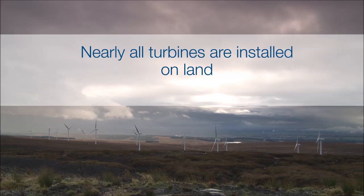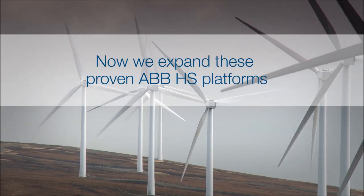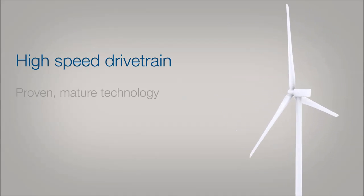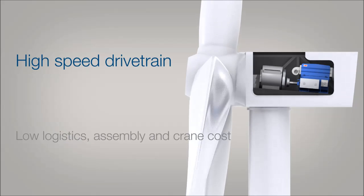Nearly all wind turbines are installed on land and most of them still use a high-speed drivetrain. ABB is meeting this continuing market trend by expanding its proven high-speed platforms. The high-speed drivetrain is proven mature technology, has an established supply chain and offers low logistics, assembly and crane costs.